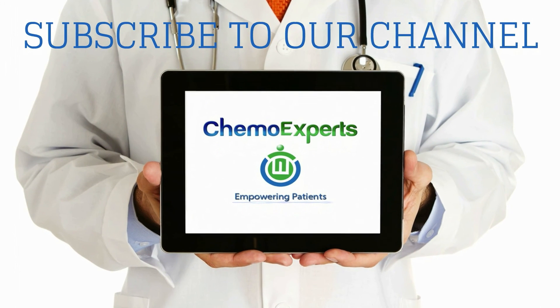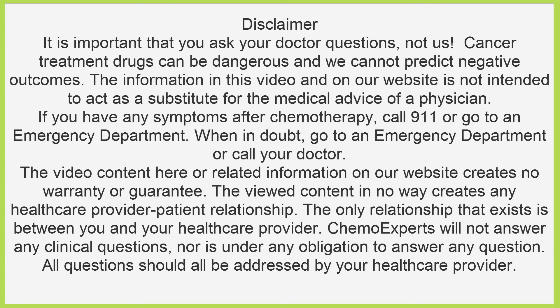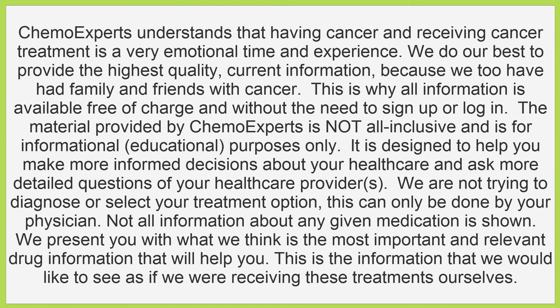Subscribe to our YouTube channel and tell us what you think. Click pause now to read our disclaimer, and thank you for watching.